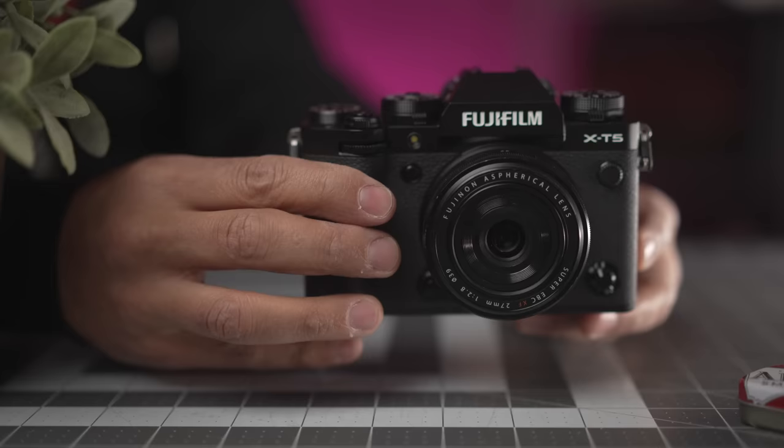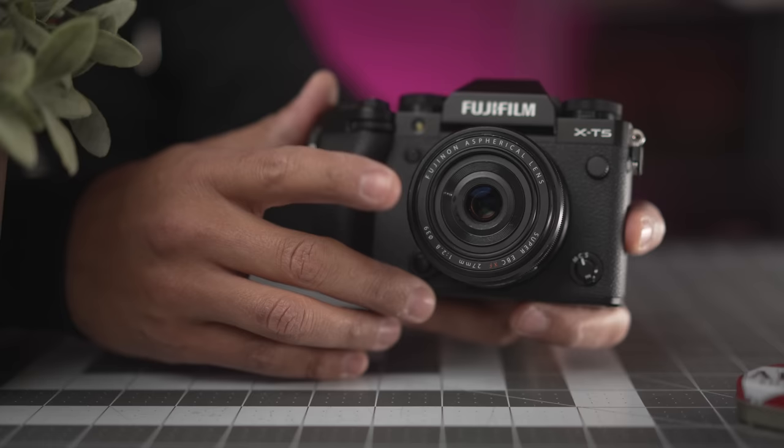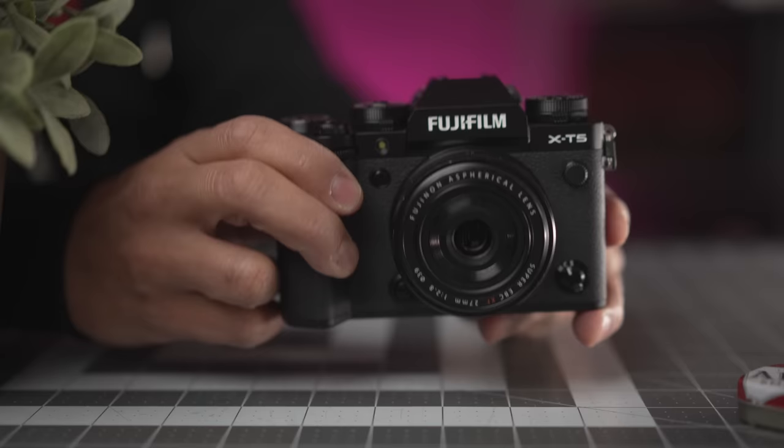Something else to consider is that Fujifilm released a list of lenses that work great with the 40 megapixel sensor, and some lenses like this 27mm are not on that list. So you have to think about whether you need to buy optimized lenses — something to consider.